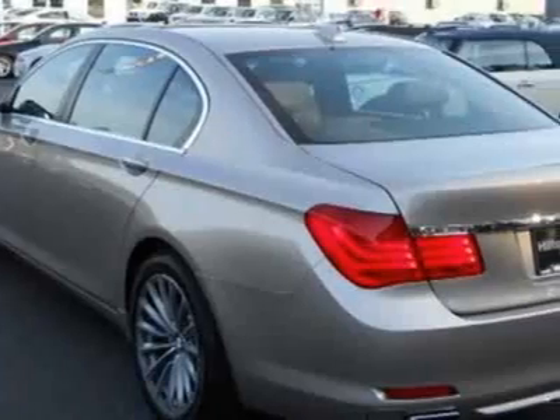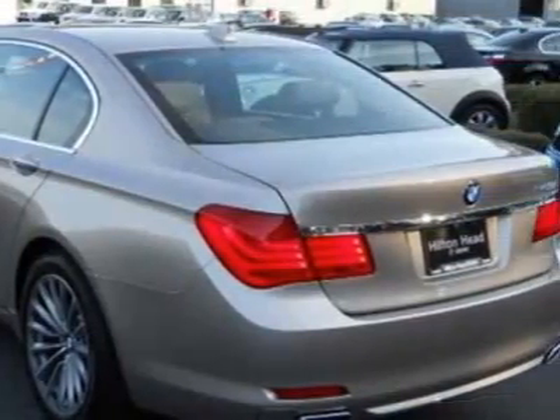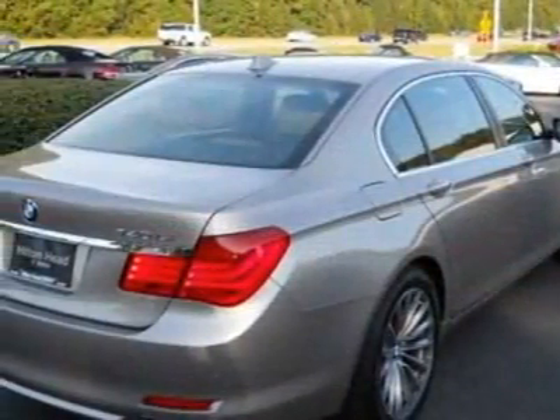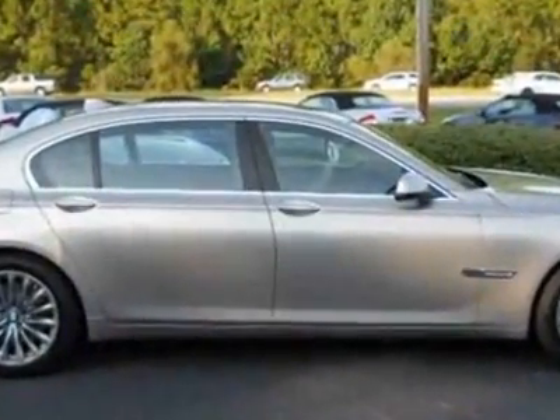This vehicle gets an estimated 17 miles per gallon in the city and an estimated 25 on the highway. This 7 Series boasts a 3.0-liter inline-six engine and has a six-speed automatic transmission.